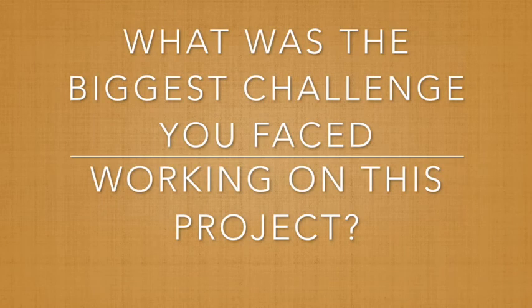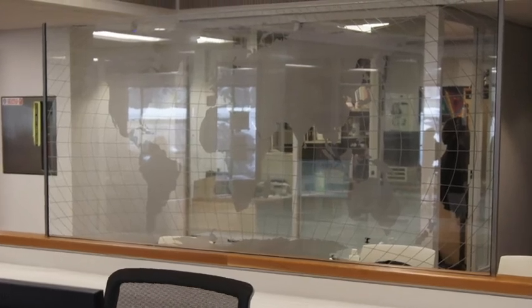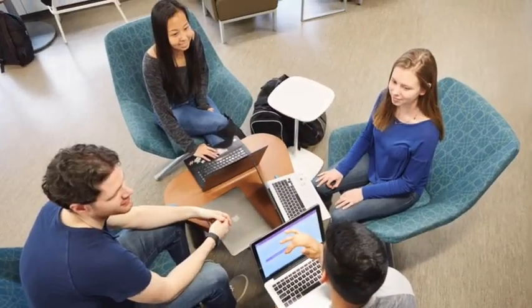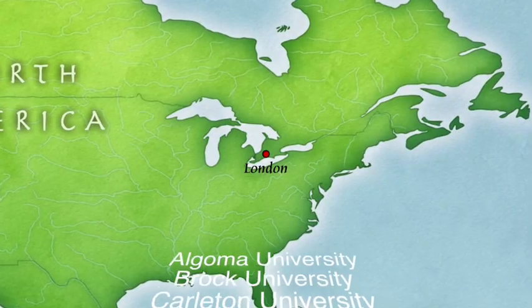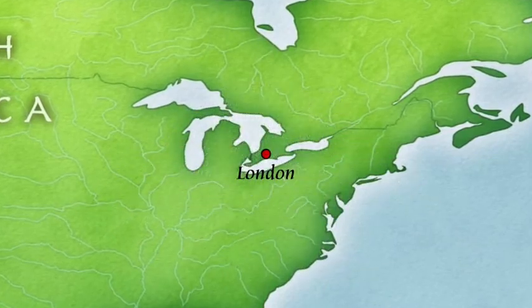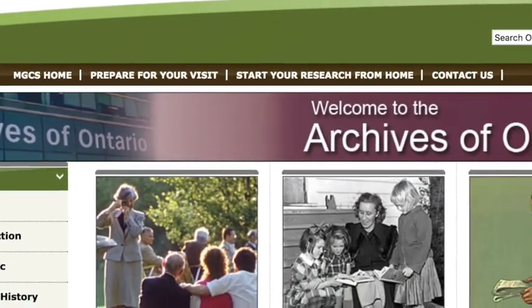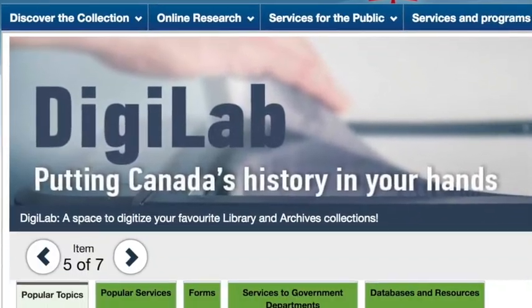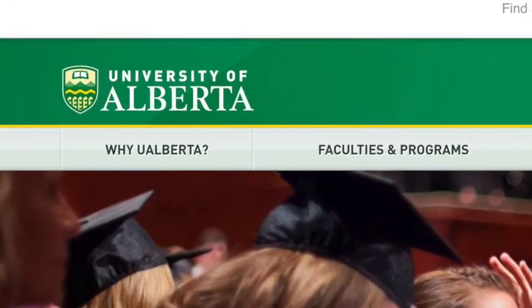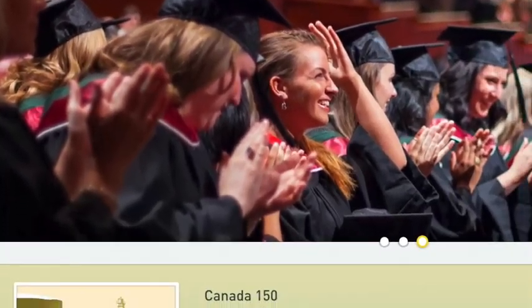What was the biggest challenge you faced working on this project? Although the Map and Data Center holds hundreds of the maps that were used for this project, finding as many editions of each map sheet that we knew to exist posed some challenges. After consulting with all of the Ontario University map collections, I then reached out to others across Canada, which included the Archives of Ontario, Library and Archives Canada, Natural Resources Canada, and the University of Alberta, which has the largest academic map collection in Canada.